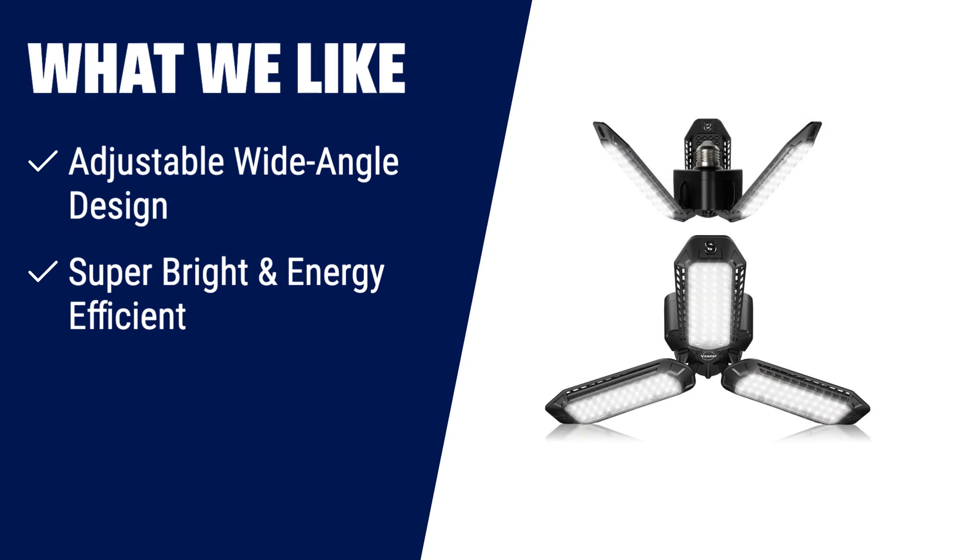What we like: if you need powerful and reliable lighting for your garage or basement, the garage light is the perfect solution. With its adjustable wide-angle design, you can direct the light exactly where you need it. The super-bright LED heads deliver 8,000 lumens of light, illuminating even the darkest corners. Plus, it's energy-efficient and built to last with a lifespan of over 80,000 hours. Illuminate your space with the garage light and never be left in the dark again.